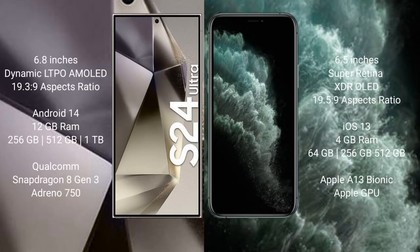The S24 Ultra comes with a 6.8-inch Dynamic LTPO AMOLED display with aspect ratio 19.3 to 9. The iPhone 11 Pro Max comes with a 6.5-inch Super Retina XDR OLED display with aspect ratio 19.5 to 9.